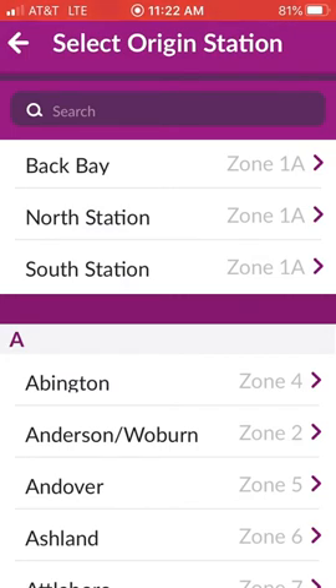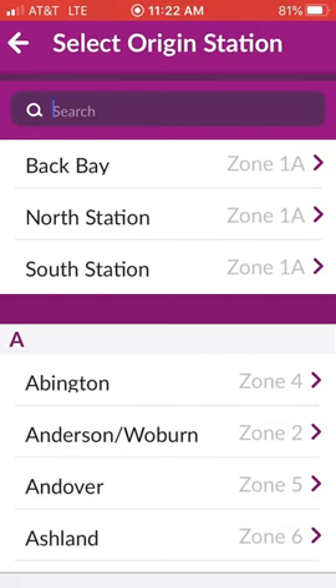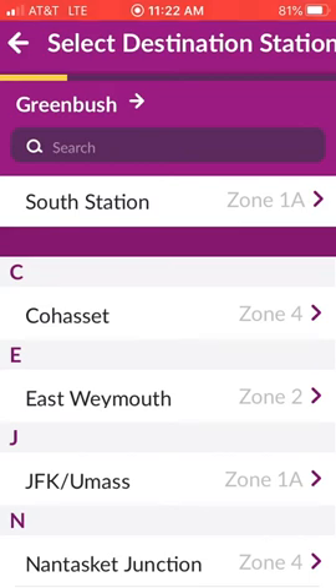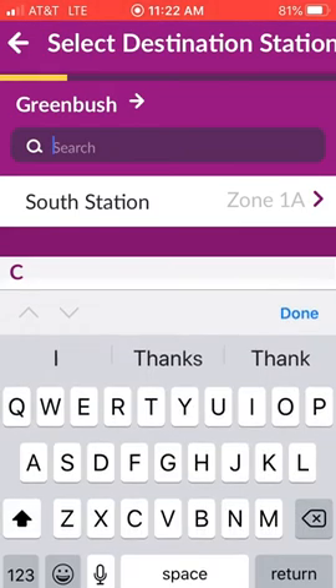So to purchase your ticket, you're going to select your origin station. In this case, we'll put Greenbush in Scituate, which is Zone 6. And we're going to only have to go and pay to Zone 3, which is West Hingham.